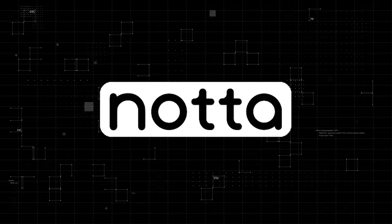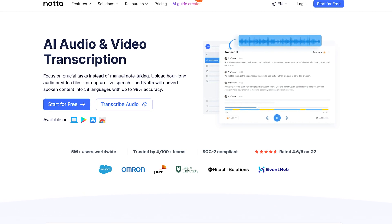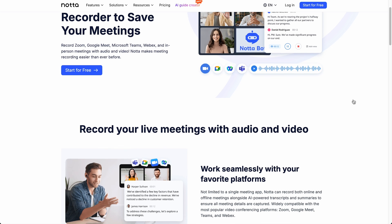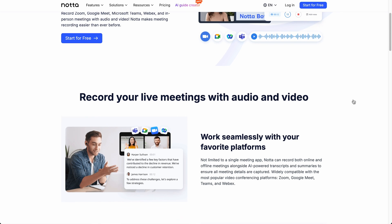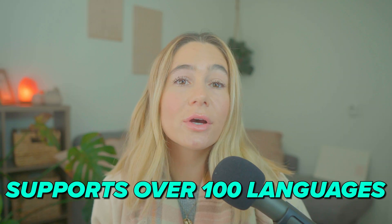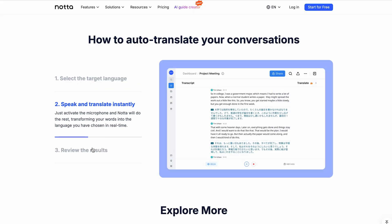So first off, what is Noda AI? Noda AI is an advanced transcription tool that converts speech into text in real time. Whether you're recording a meeting, interview, or even a podcast, Noda AI ensures you have a complete and accurate transcription of your conversation. What sets Noda AI apart is its versatility — it's not just for English speakers. It supports over 100 languages, making it perfect for teams and businesses operating on a global scale.